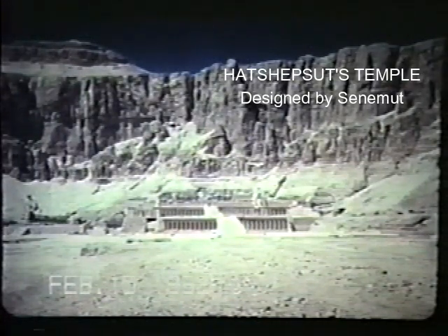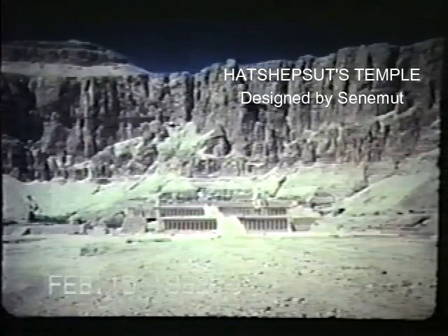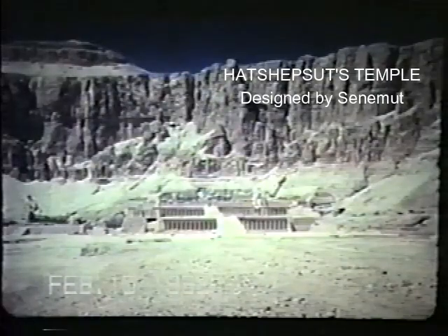It's a real achievement on the part of the builder of the temple. It's considered a masterpiece of the temple world. This is where she wanted it — right up against the cliffs, on the other side of the cliffs of the Valley of the Kings.